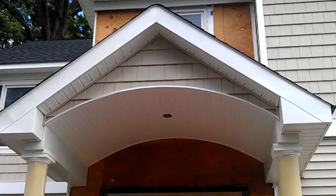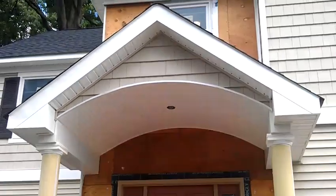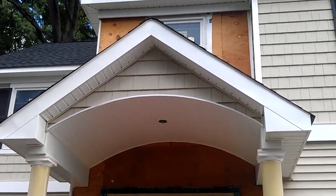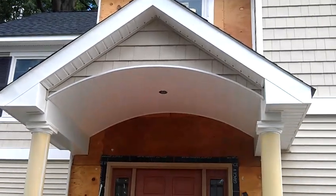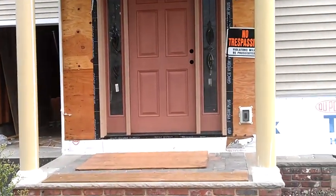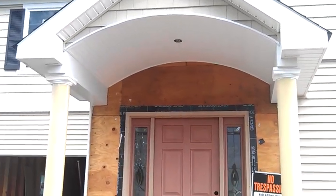Here's a small front roof we have just completed. It's in the front of the home, as you notice, and it has much detailing. But these custom orders are something that we can provide for homeowners. Just let us know what you want, how you want it done, and we will take care of the rest. As you notice here, we put a column and it just gives it that extra look.